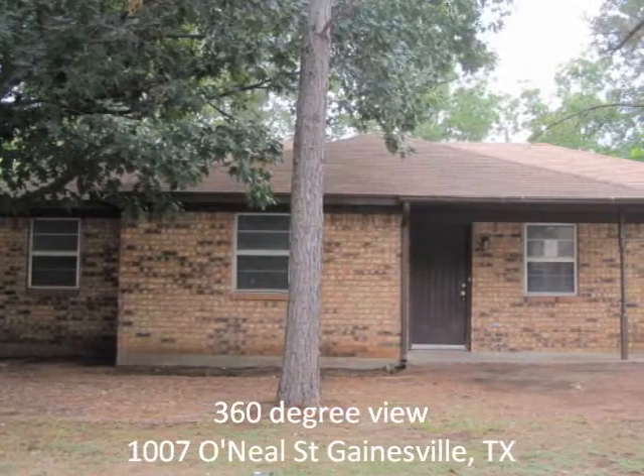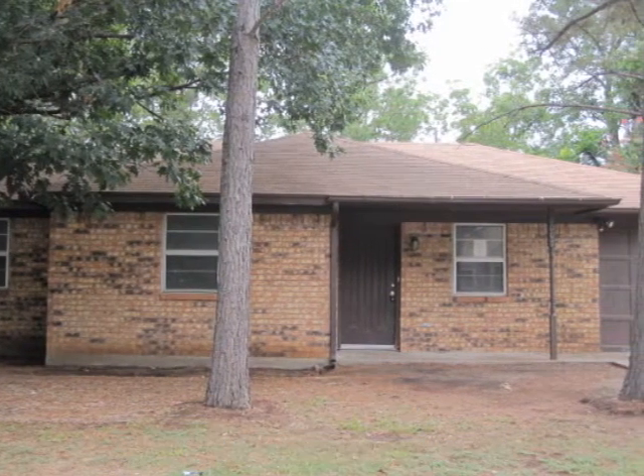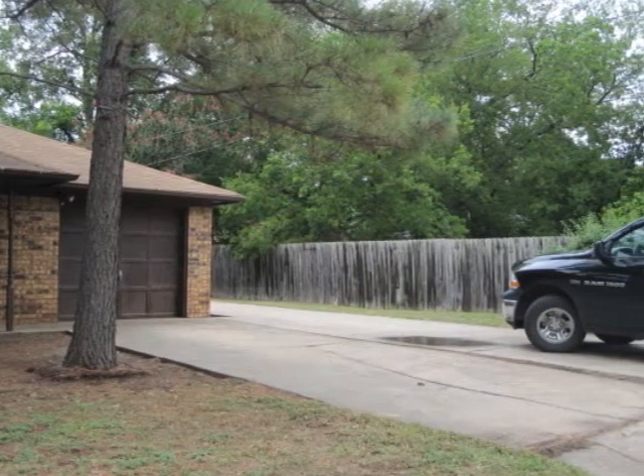Hi, I'm Cindy Shaw with Shaw Realty. We have a property we'd like to show you today, starting with a 360-degree view from the front of the property. 1007 O'Neill Street, Gainesville, TX.